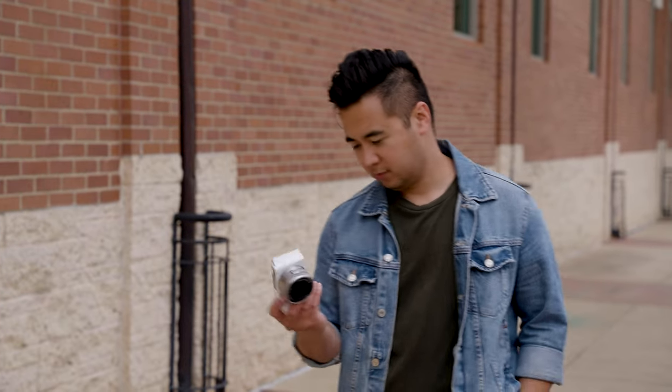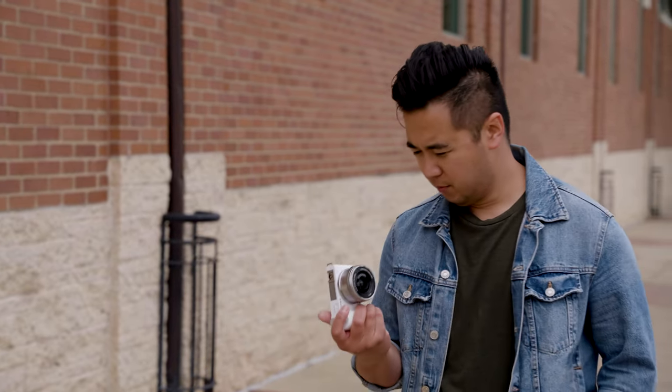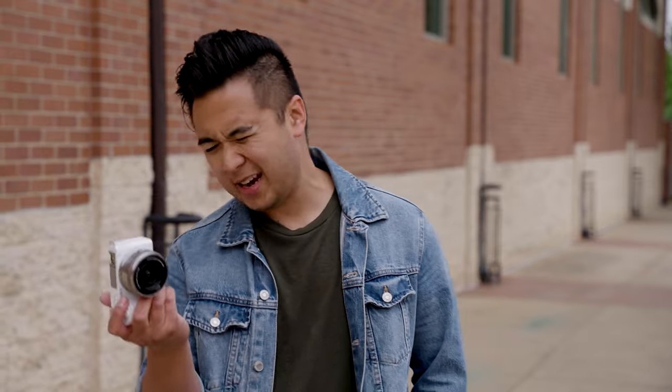Background defocus feature off, and background defocus feature on. That looks good. I like this camera — it's tiny. It's a good secondary camera, I think.